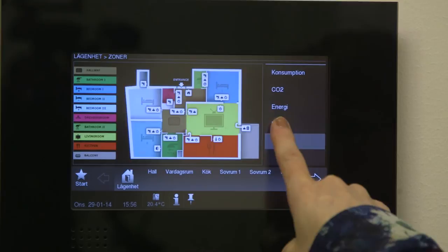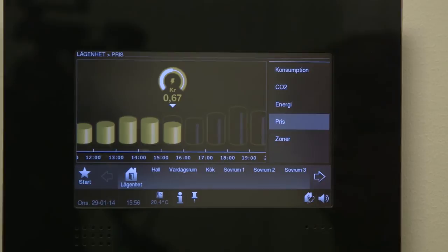Det här är ju ett experiment, men det är en stor display i hallen. Där kan man se rum för rum dels hur mycket vi har förbrukat i energi, vad det kostar. Vi kan gå in och styra temperaturen i rummen, stänga av lampor, sätta på lampor. Så den är jättebra.